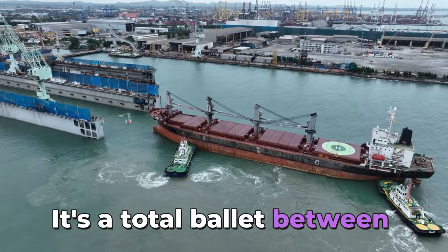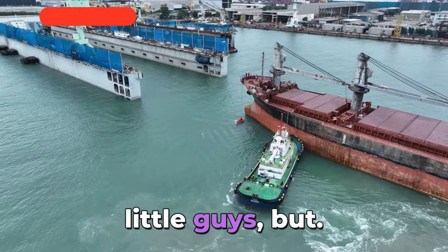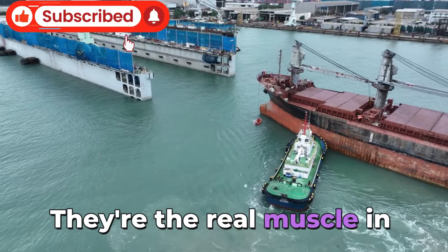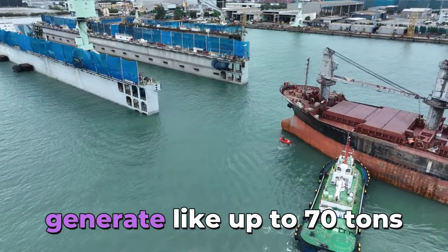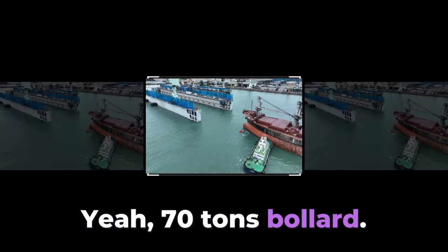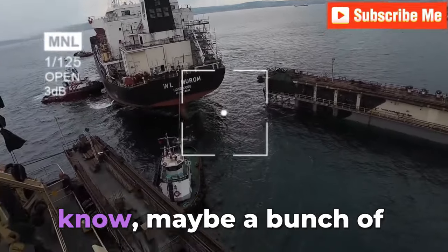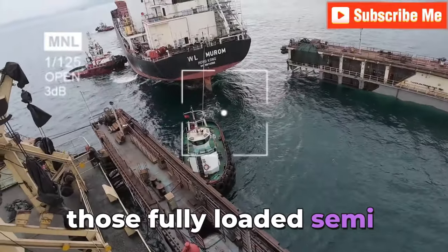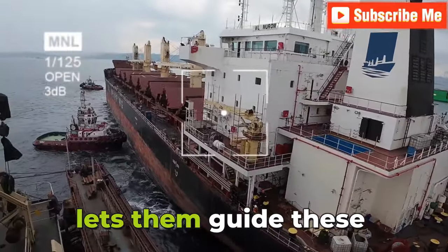It's a total ballet between the bulk carrier and a whole fleet of tugboats. People think of tugboats as those cute little guys, but they're the real muscle in this operation. Some of these tugboats can generate up to 70 tons of bollard pull — that's how they measure the pulling power of a tugboat. Think of it this way: 70 tons is like towing a bunch of fully loaded semi-trucks all at once.